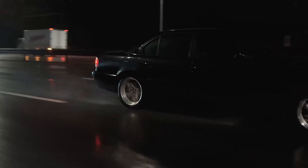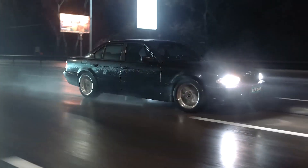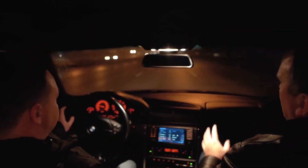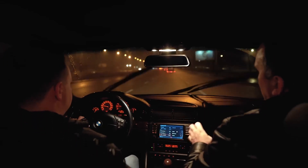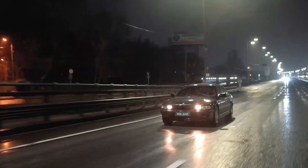How much fuel does this car use in the city? When the device showed 18.6, I actually had about 18.9 liters. So this car in city traffic spends about 18 to 22 liters per 100 kilometers.